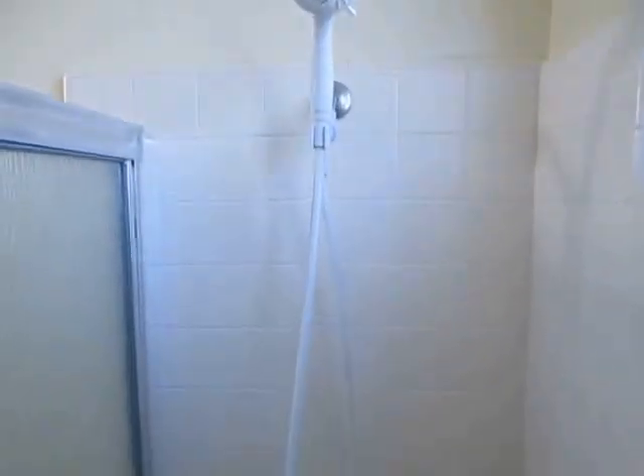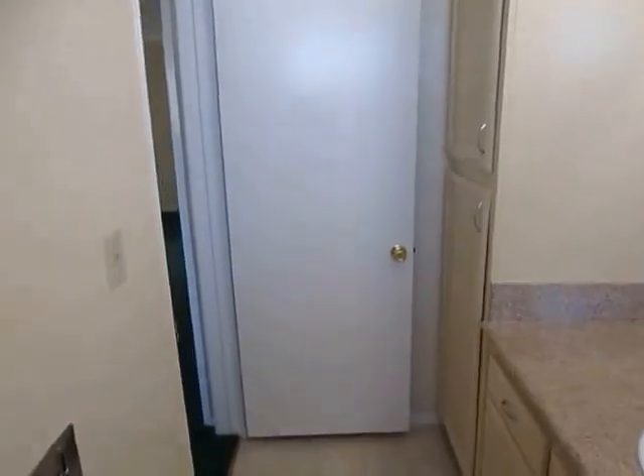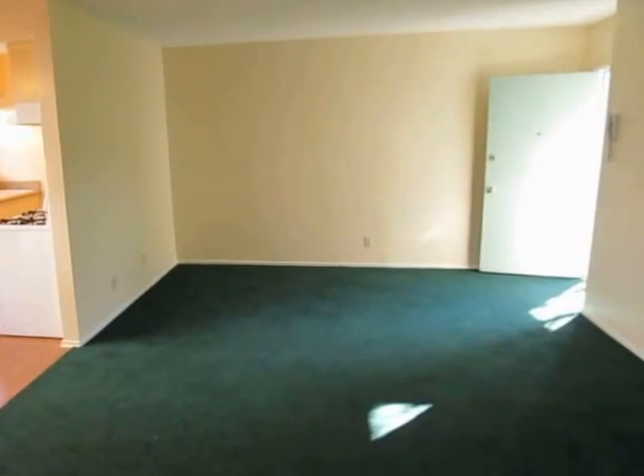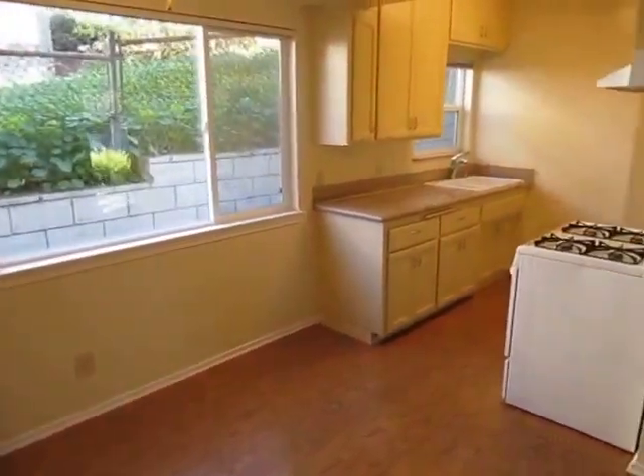We make it easy for you to view this apartment in person. Simply fill out the requested viewing box located on this page. Type in your full name, your email address, and your phone number and click send. You will immediately receive an email response from us with the property address and simple viewing instructions. We hope you liked it.